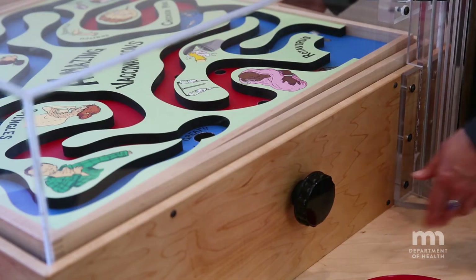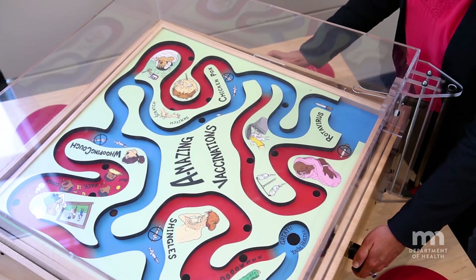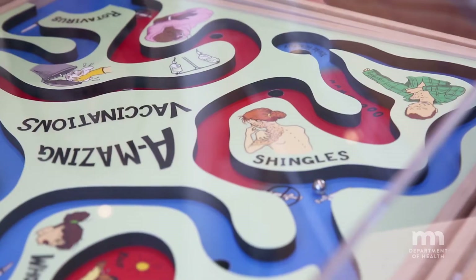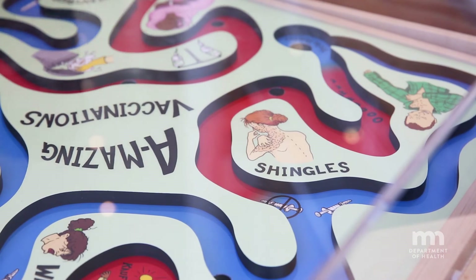This maze game helps show how life can be a lot easier if you've got your vaccinations, because they will prevent you from getting sick. As the marble goes through the maze, there are different paths you can take. The blue path represents being immunized and has far fewer holes where the marble will fall through. The red path is the unvaccinated path and has a lot more holes, representing more disease you could get sick with and more chances of not being able to finish the maze.